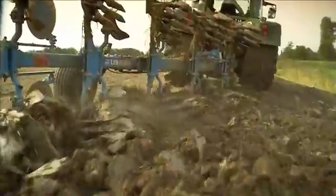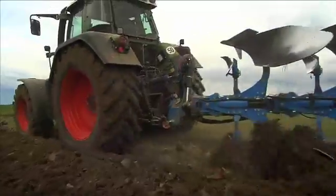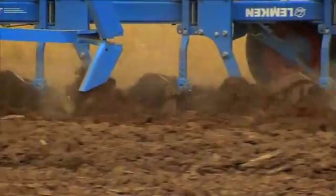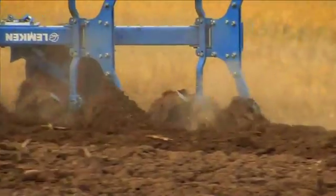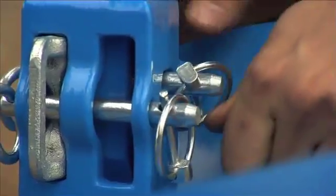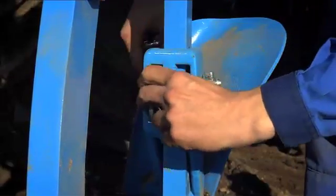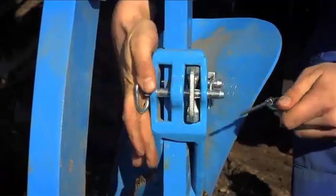A closer look at the plow bodies shows significant improvements have been made to the skimmers as well. Inter-tillage, crop residues, sticky soils — all no problem. Lemkin offers five different skimmers as part of its Uveil series alone. Not only can the working depth be adjusted quickly by a pin on the flat stock, but now the throwing angle can be changed just as quickly and easily by a wedge, with each of the two settings changing the angle by 6 degrees.